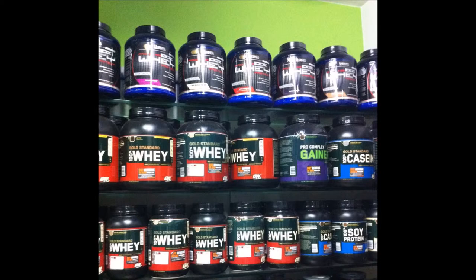100% Whey Professional has more added components, such as an amino acid matrix that provides extra amino acids named L-leucine and L-glutamine. Also, a digestive enzyme blend of papain and bromelain is included in the formula.